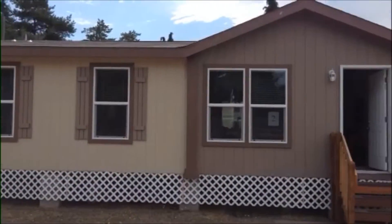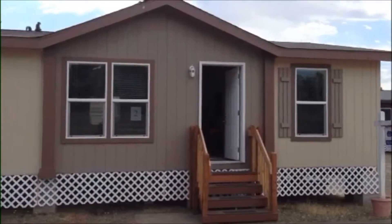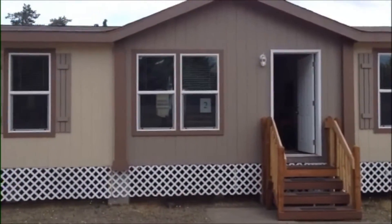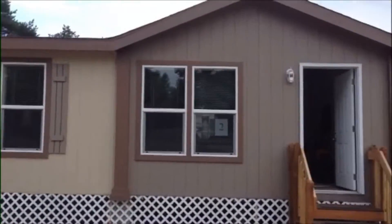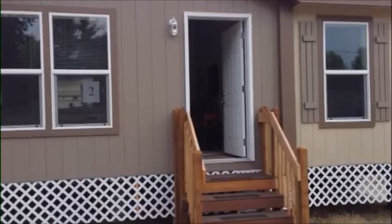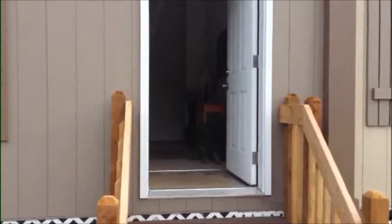Hi, this is Jim with J&M Homes. I just wanted to share this model with you. This is what we call the Beach 3. It is a 3 bed and 2 bath, open floor plan. We'll let you decide.